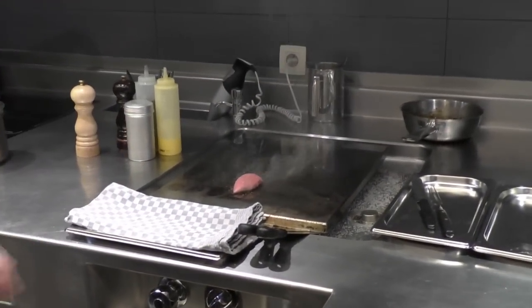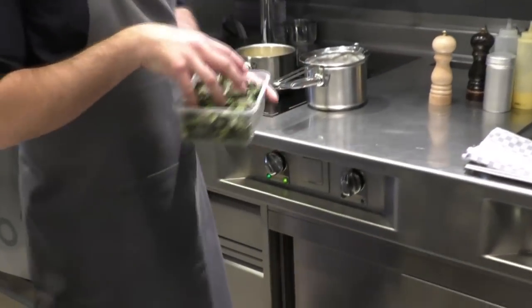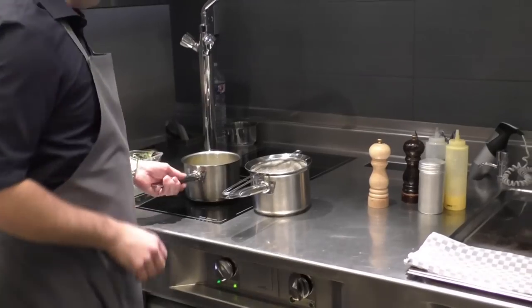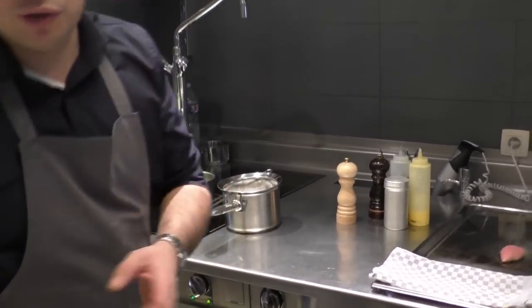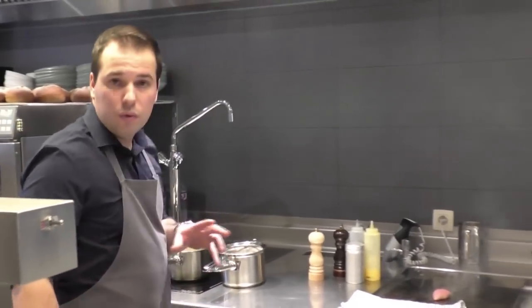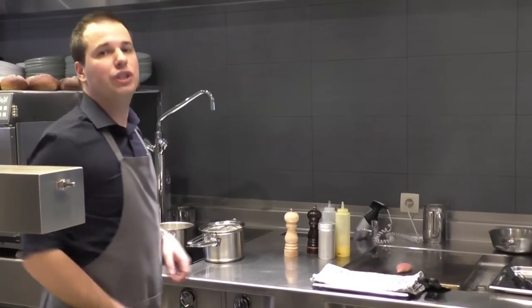While this is baking, I prepared some flower sprouts. It's a new kind of cabbage — it's a Belgian product. I just heat it up in a beurre montée. It's one third water and the rest is all butter, so it's very rich in taste.